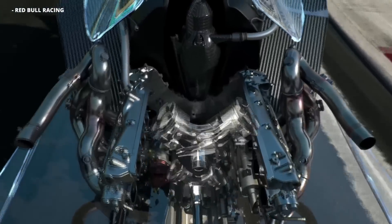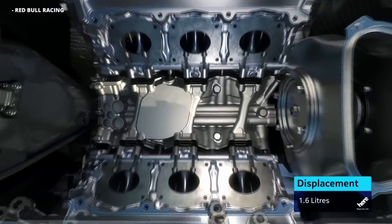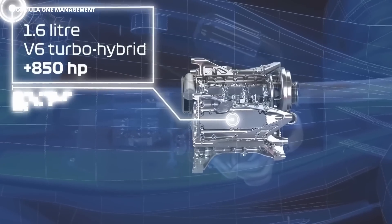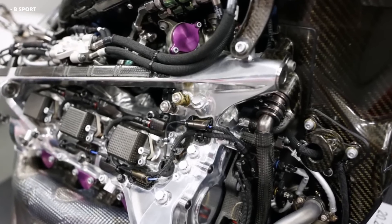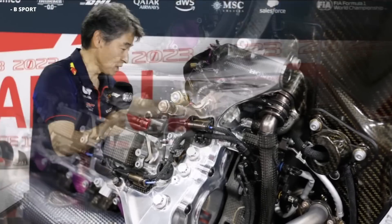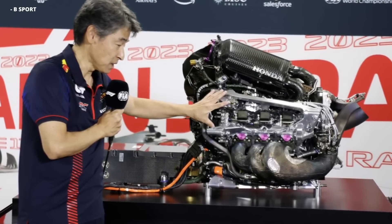I guess it would be 10 years now. 2014 is, of course, when F1 ditched the screaming V8s for the relatively tame-sounding V6s that we still use today. Seriously, these engines are tiny, yet they're capable of making over 800 horsepower all on their own, even without taking the hybrid components into consideration, which of course pumps that figure well over a thousand.